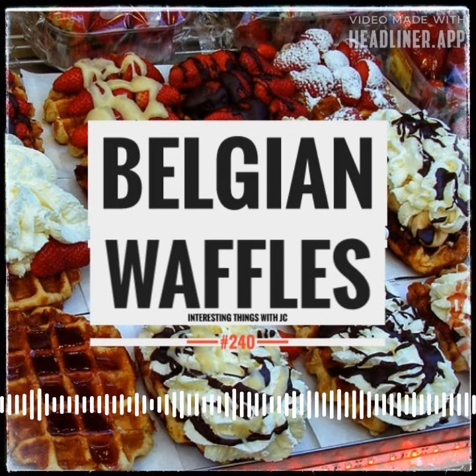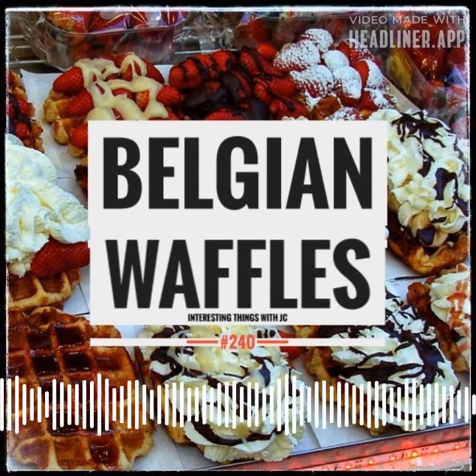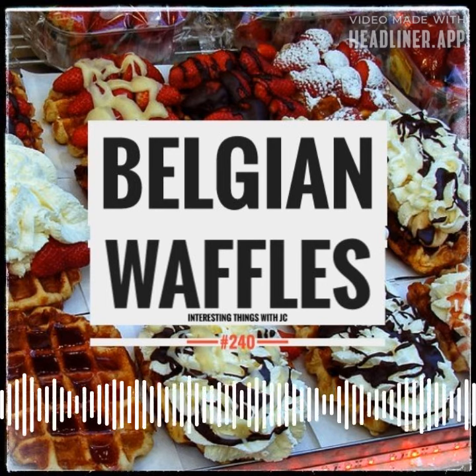There are many different types of Belgian waffles — there is no such thing as a singular Belgian waffle. On average, you can find more than 30 different types of waffles in an average Belgian supermarket.